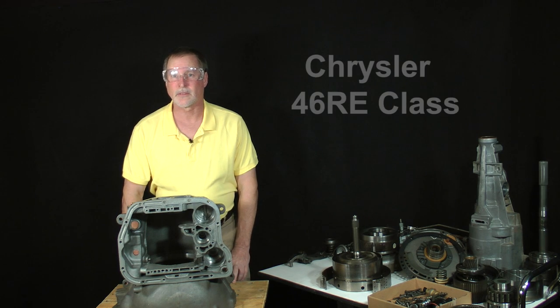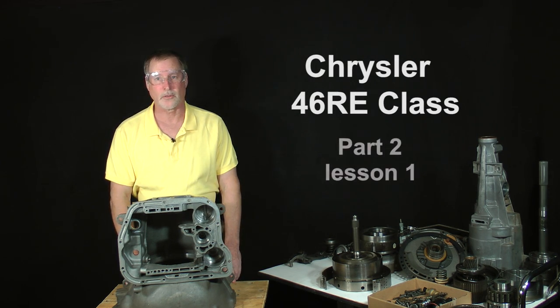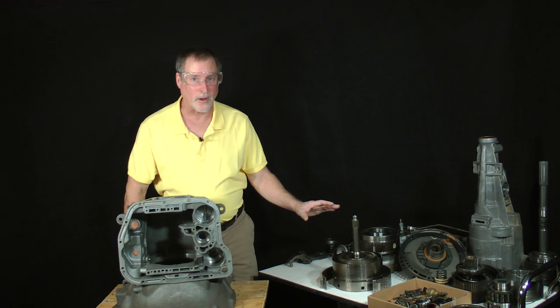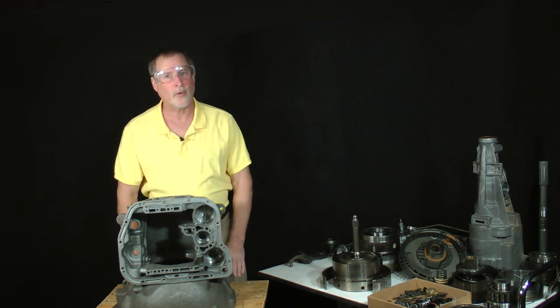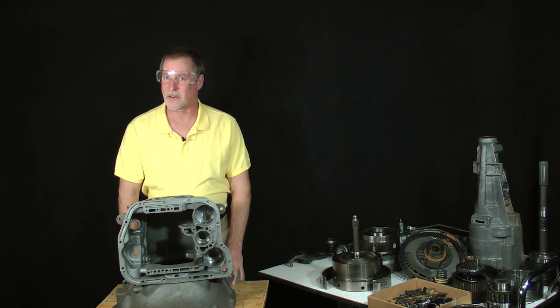Welcome back to class. This is Chrysler 46RE class, Part 2, Lesson 1. I know you're ready to get back to our work on our project transmission, but before we go back to the bench, I want to share something that might inspire you.